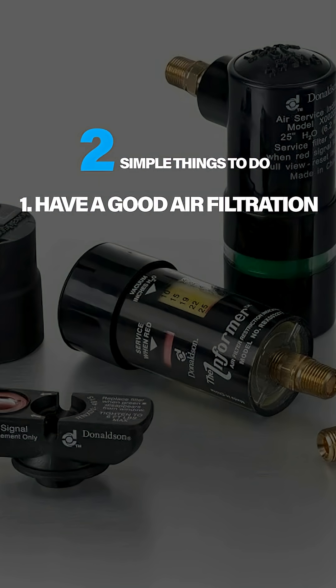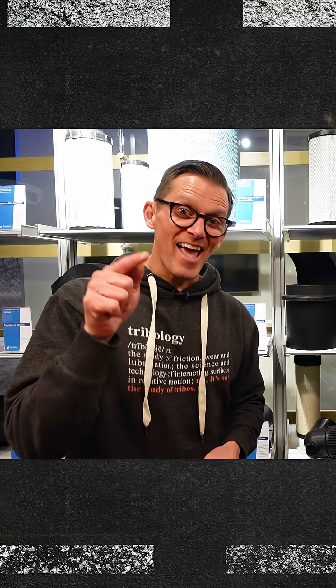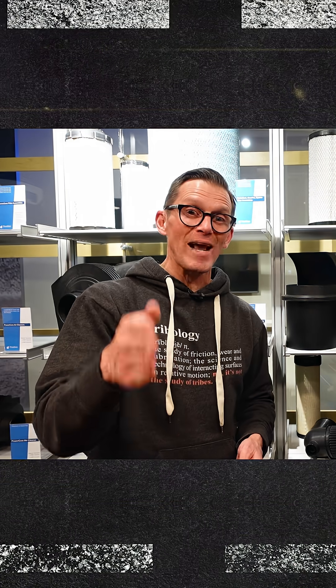Two simple things you can do: good air filtration and learn how to read that restriction indicator. That's why we came here — to get you guys the expert advice so that you can get better life from your engine and not waste your money on things you shouldn't waste them on.